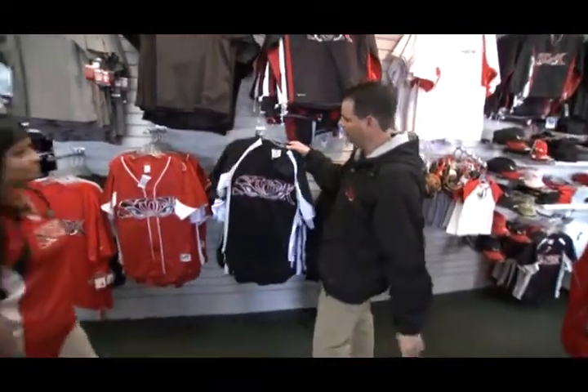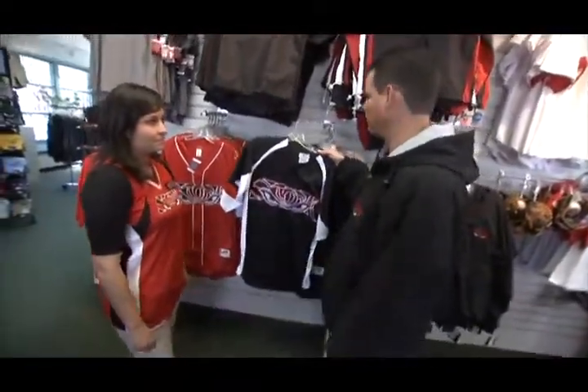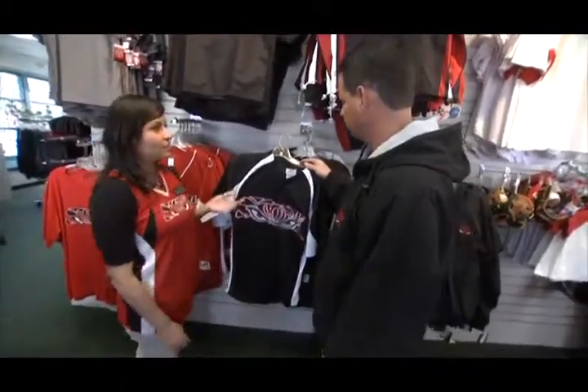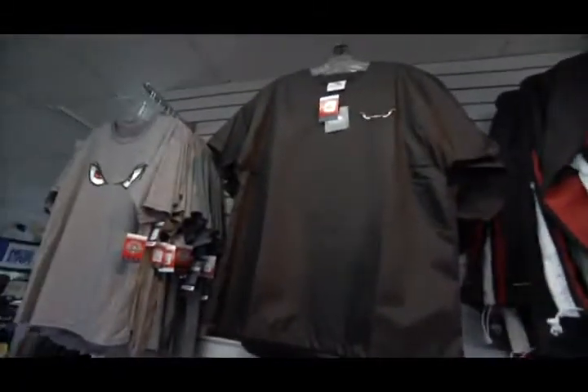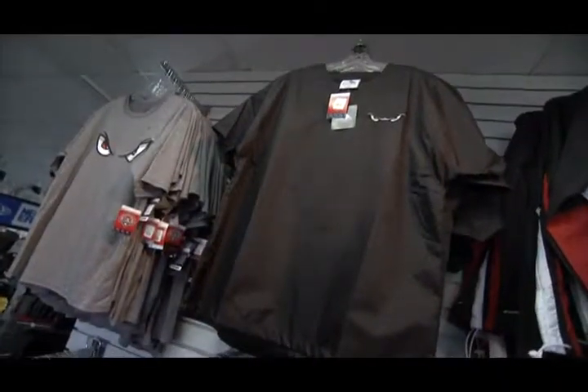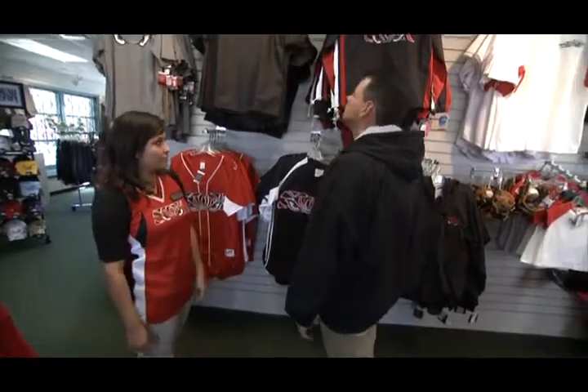Of course, the replica jerseys and the stuff that the guys wear on the field — yes, those are popular sellers for the fans. The little leaguers like to purchase these, and also the batting practice jackets. The team also wears these, so when the kids see them out there they want to wear them just like the players. And everything you can get online, too — yes, we have a full store online with Storm Threads.